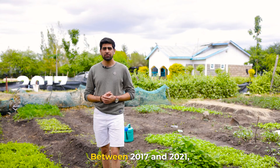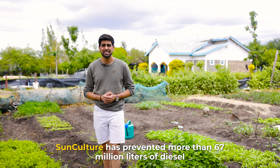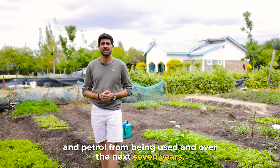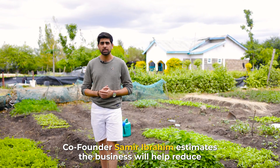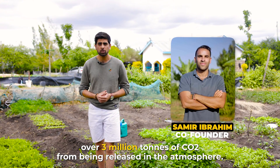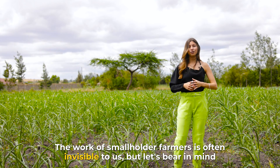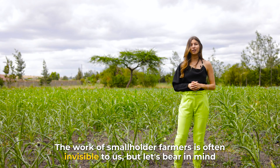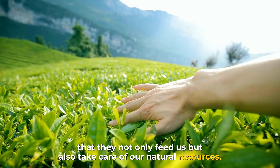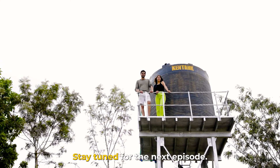Between 2017 and 2021, SunCulture has prevented more than 67 million liters of diesel and petrol from being used, and over the next seven years, co-founder Samir Ibrahim estimates the business will help reduce over 3 million tons of CO2 from being released into the atmosphere. The work of smallholder farmers is often invisible to us, but let's bear in mind that they not only feed us, but also take care of our natural resources. That's a wrap for today. Stay tuned for the next episode.